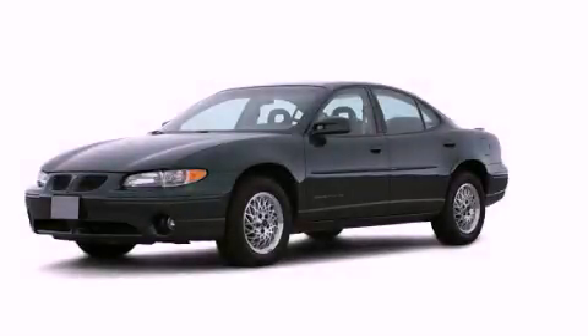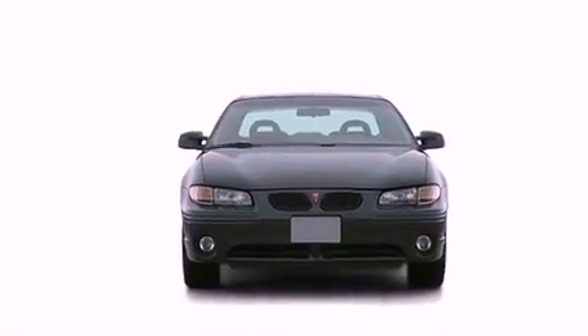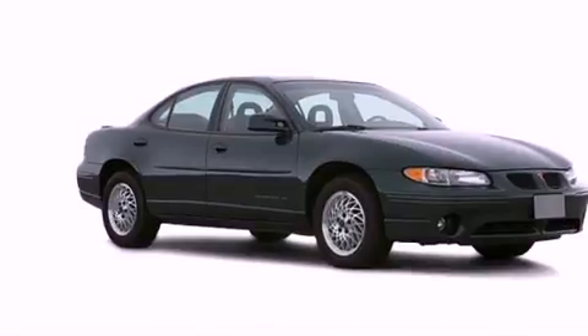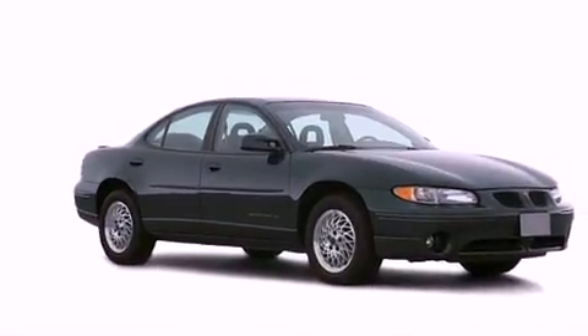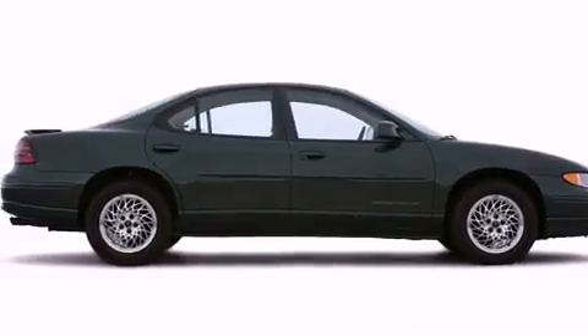This is a 2000 Pontiac Grand Prix. It features a 3.1-liter six-cylinder engine and a four-speed automatic transmission. Its top features include a rear window defroster, a passenger side vanity mirror, fog lamps, and tinted glass.